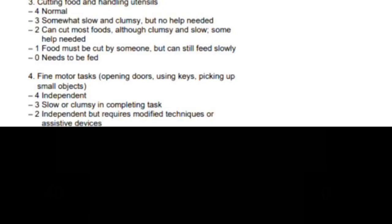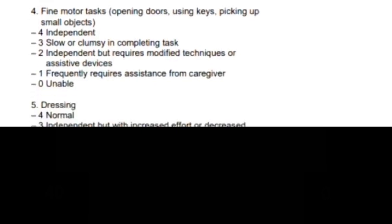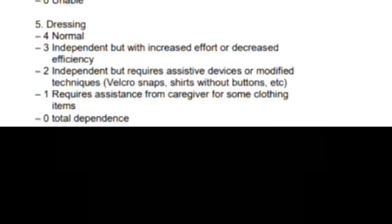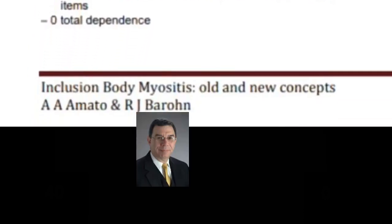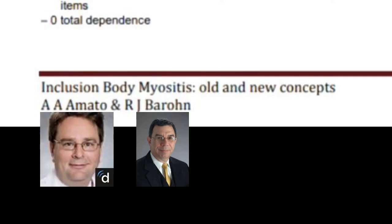The Functional Rating Scale was developed by Drs. Barron and Amato in about 2008, using a similar survey designed years earlier to serve patients with ALS. Dr. Barron was the previous director at the University of Kansas Medical Center's Neurology Department and is now at the University of Missouri in Columbia, and has a legacy of leadership in the myositis medical community. Dr. Amato is also a well-established IBM expert and well-known in the myositis community.